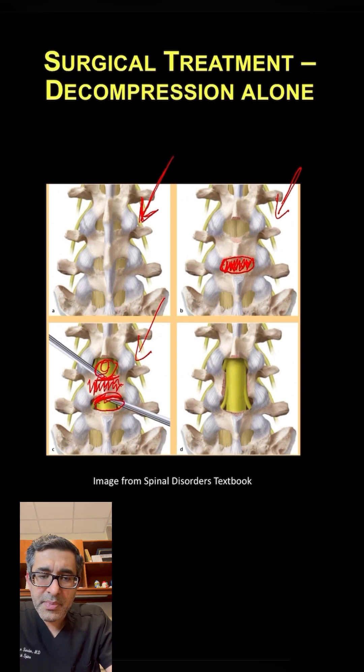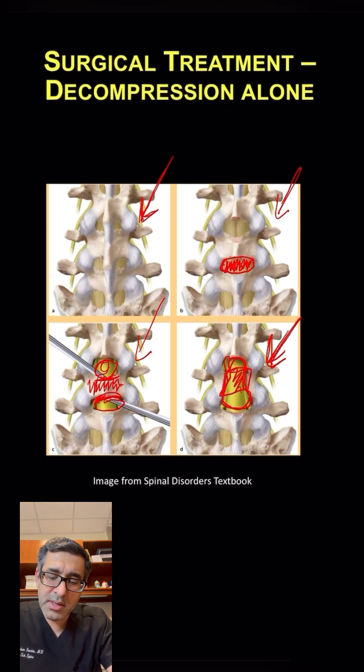In some cases, especially in patients with congenital stenosis, we end up doing a full laminectomy. A full laminectomy, shown in this diagram, is when we remove the entire lamina and essentially do the full decompression to take care of the stenosis.